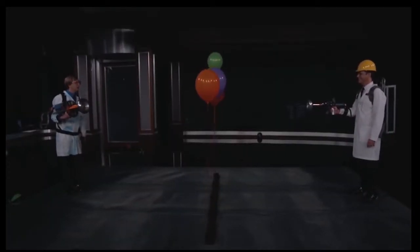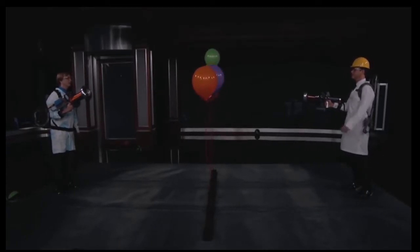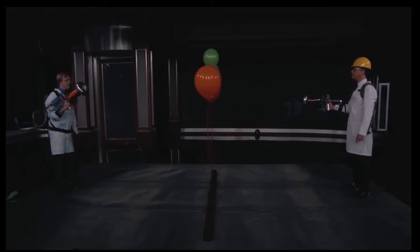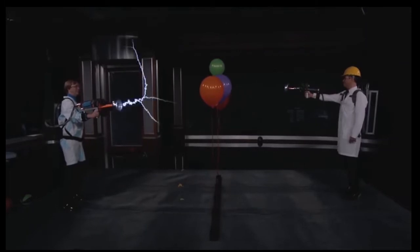Hydrogen happens to be kind of flammable. Let's take out some balloons — you want to shoot that end? Fire! Fire! That was awesome.